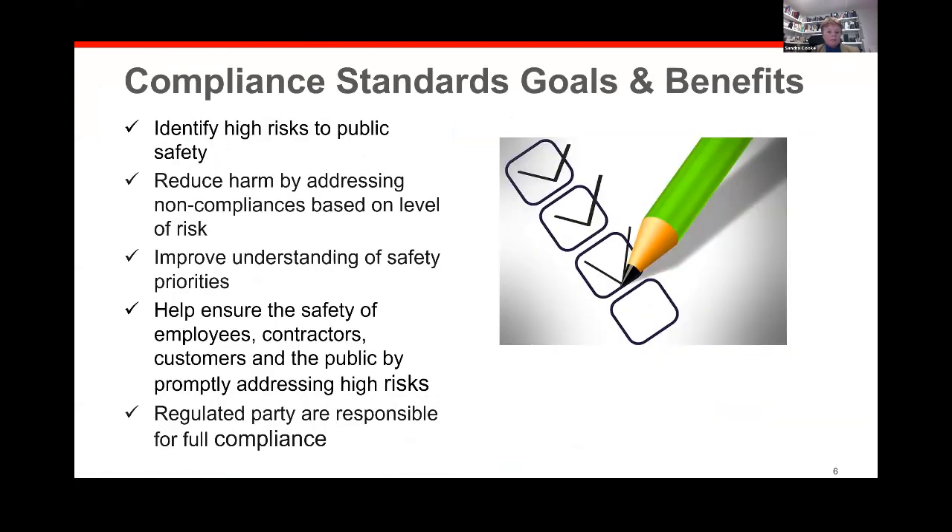The goals and benefits are: we want to identify high-risk public safety items and have harm reduced. We want everyone to be aware of the things that have been determined to be high-risk. Ideally, on a periodic inspection, long before TSSA shows up, the things identified on the compliance standard will be dealt with, thereby negating TSSA having to issue those orders in the first place. The regulated party is always responsible for full compliance, and we're going to be leaving it to you to deal with those safety tasks.